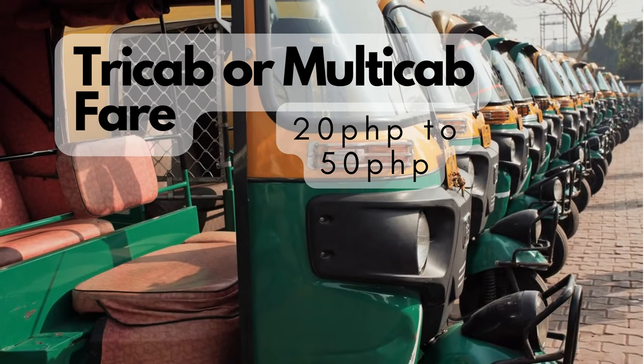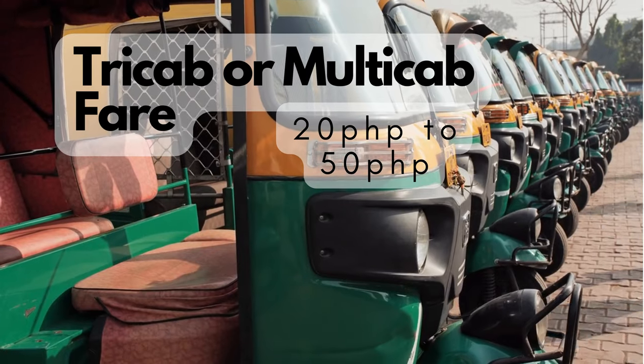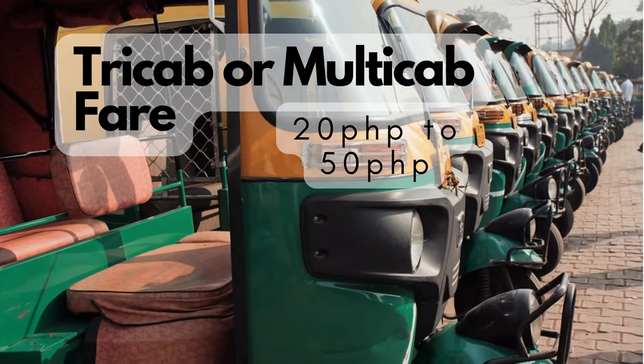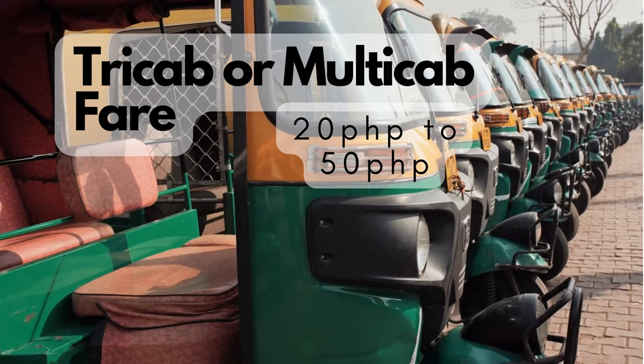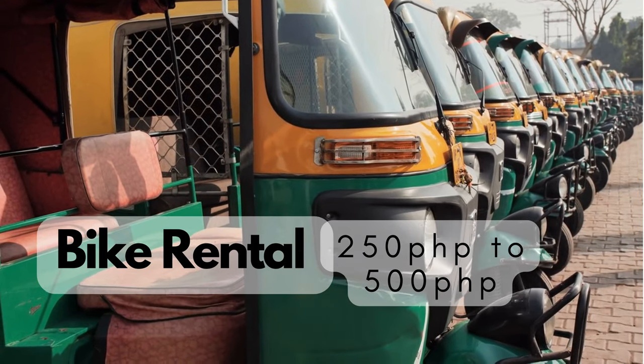You can take a tricycle or a multicab to your destination in Siquihor, which will range around 20 to 50 pesos per person depending on how far the drive will be, or a bike rental for 250 to 500 pesos.